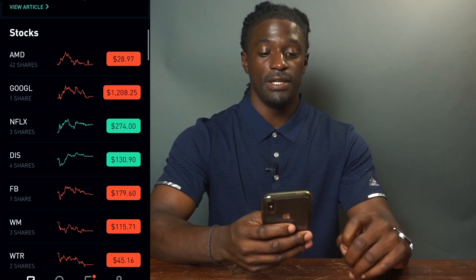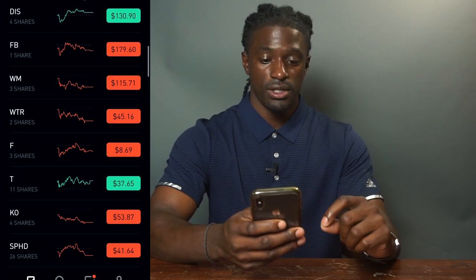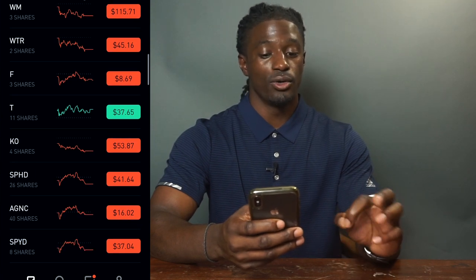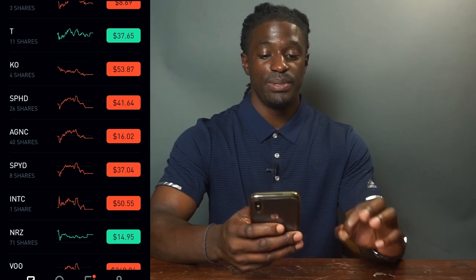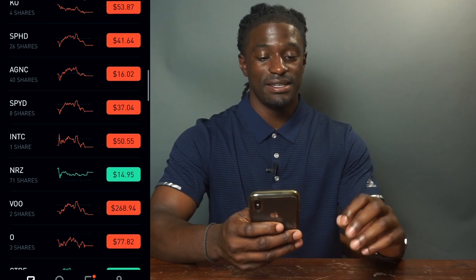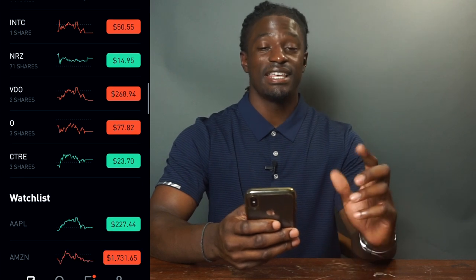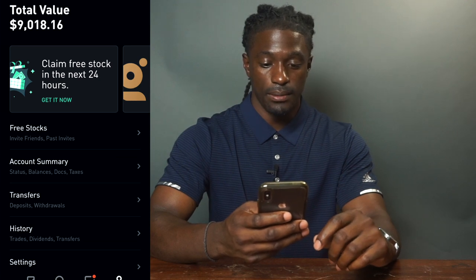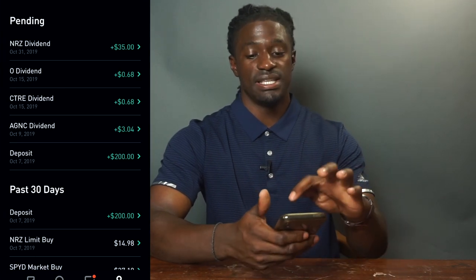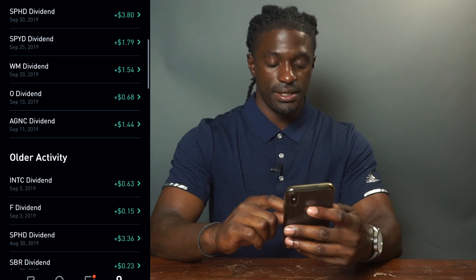Looking at my stocks, I have AMD, Google, Netflix, Disney, Facebook, Waste Management, Water, AT&T, Coca-Cola, SPHD — a monthly paying dividend — AGNC, SPYD, INTC Intel, NRZ, VOO, O, and CTRE. To see which ones paid me dividends this month, I go into my account history, hit filter, and click on dividends, then scroll back to September.